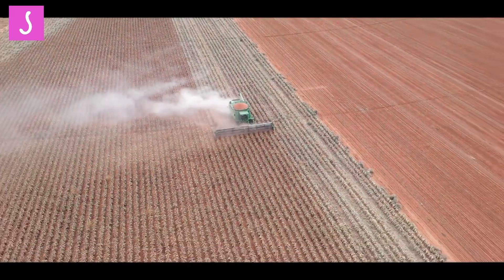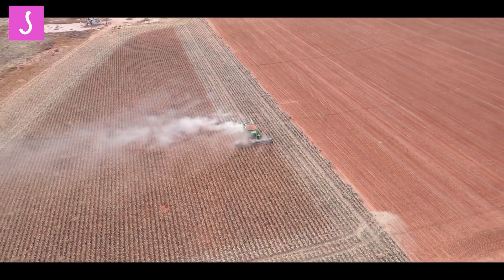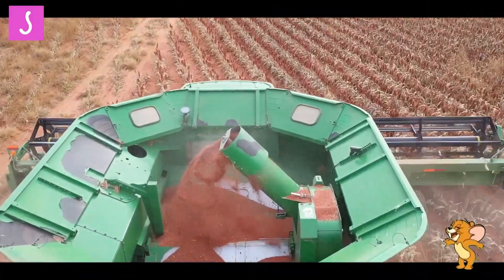Harvesting sorghum has traditionally been a labor-intensive and time-consuming process. Fortunately, the development of sorghum crop harvesters has greatly improved the efficiency and profitability of sorghum farming.